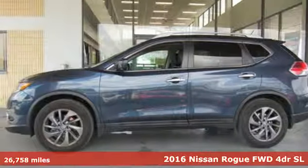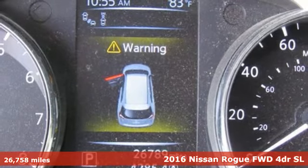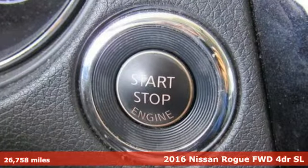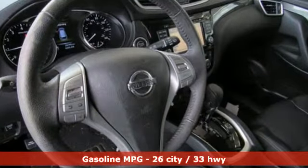It's a 2016 Nissan Rogue. Long, tall, or wide, there's plenty of cargo and passenger space inside this sharp-looking crossover. And with features like these, every drive's a pleasure.